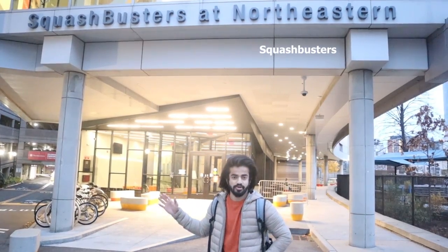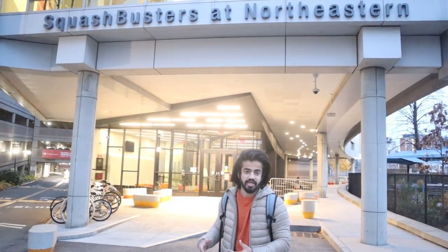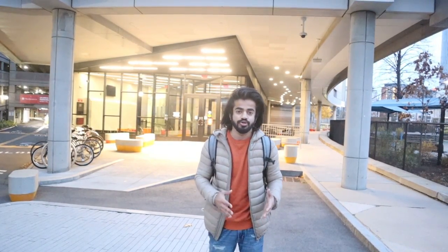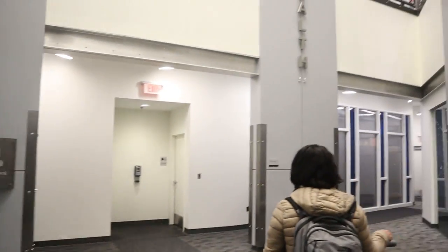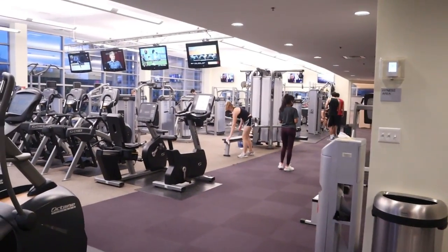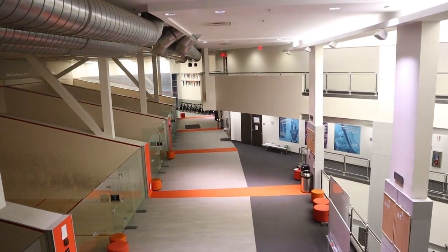I'm standing right outside Squashbusters, which is one of the gyms at Northeastern. Inside there is a gymnastics area, a cross-functional area, four squash courts for people who love squash, and badminton courts as well. Let's take a quick tour. The fourth floor is the gym floor — there are not as many machines as Marino but it's still pretty good and you'll find a lot less crowd. On the third floor you can see all the squash courts.